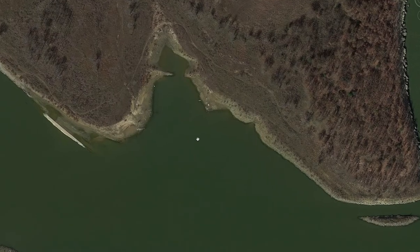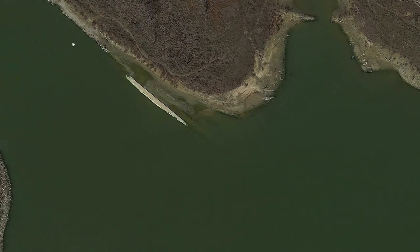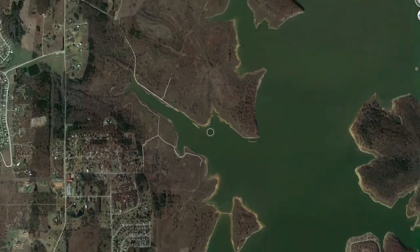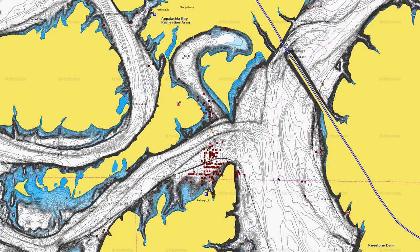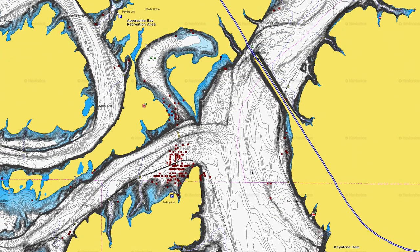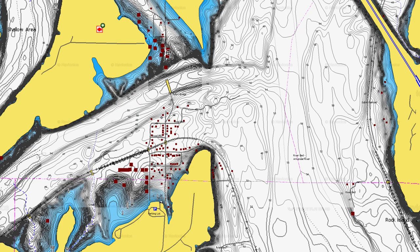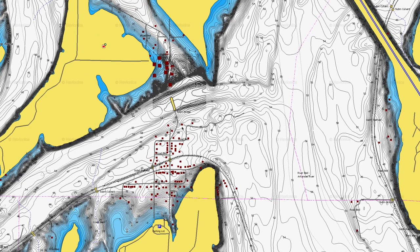If you zoom in, you can see house foundations — there's one right here, part of one here, and one out here. There's even a road that goes straight down into the water. The reason is that when this lake was built, it was built over two towns — the town of Keystone, which the lake got its name from, and Appalachia just across from it. That's why all these foundations are out here, most of them in deep water.